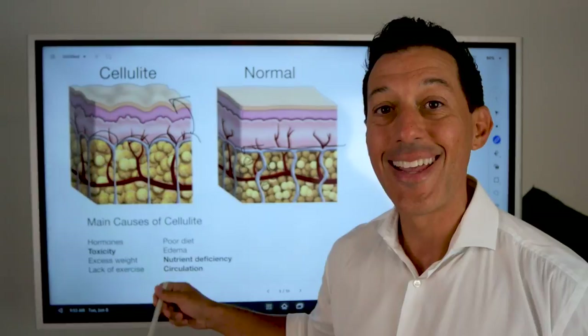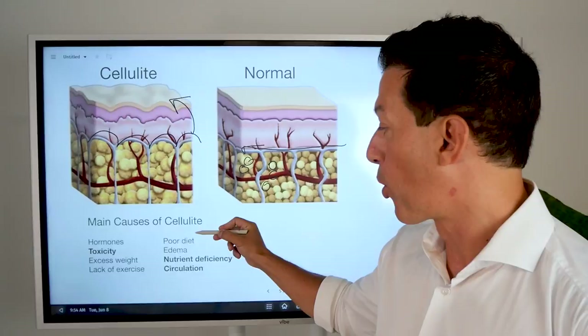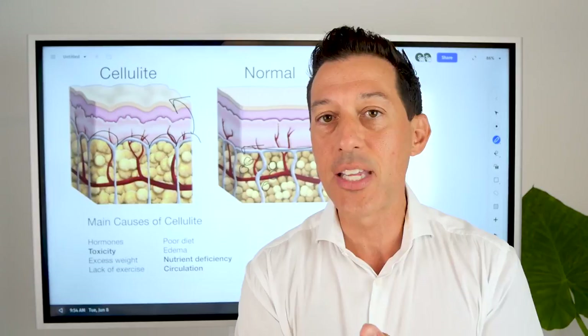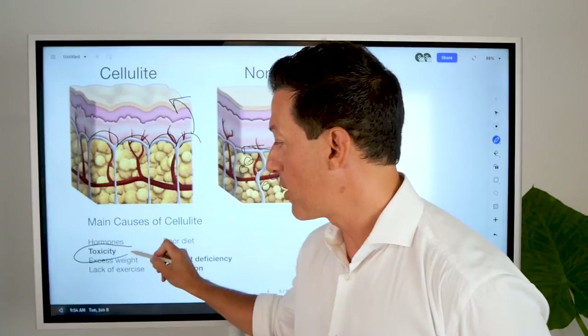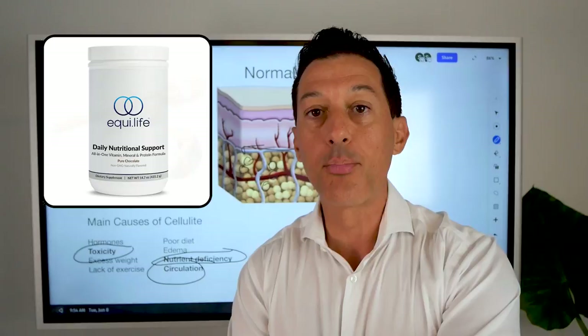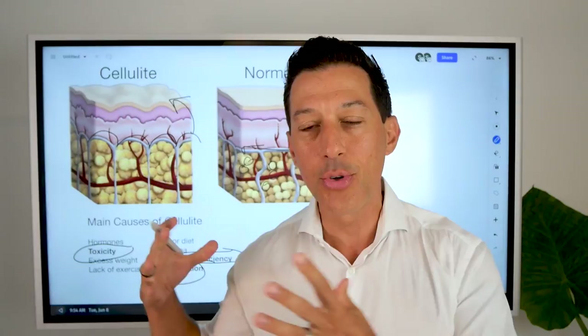Here are the eight parts: hormones, toxicity, excess weight gain, lack of exercise (which changes muscle tone), poor diet, edema, nutrient deficiencies, and circulation. The three you can fix right away are: toxicity — with a functional medicine detox; nutrient deficiency — with a good daily activated multivitamin or nutritional support smoothie in the morning; and circulation — with dry brushing. All of these have been proven to work and can show results while you work on the others.